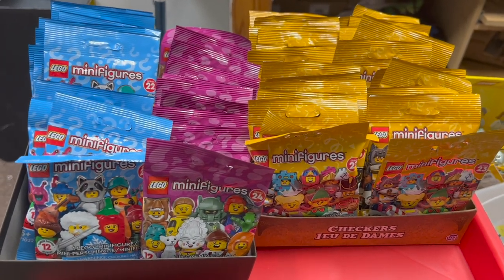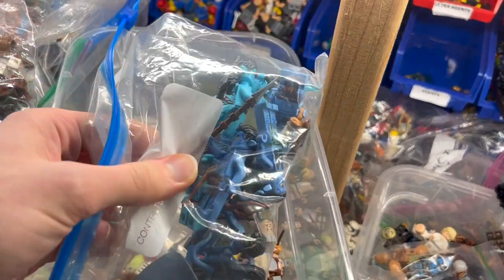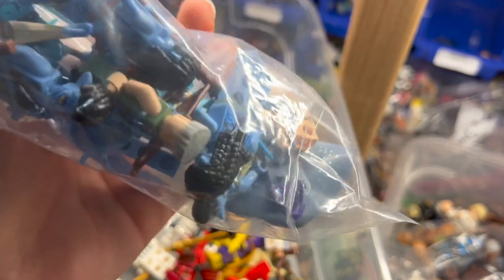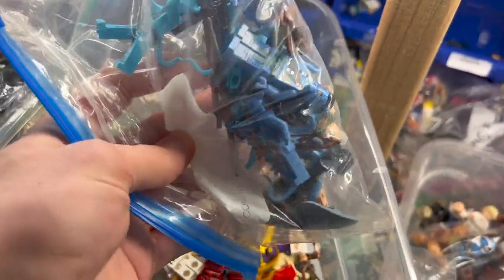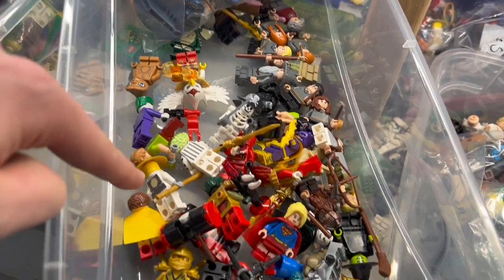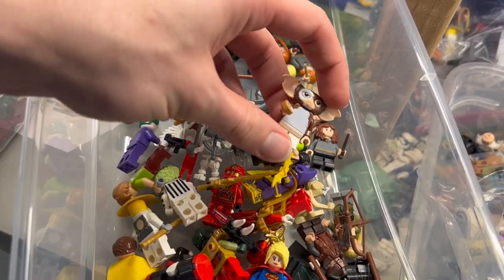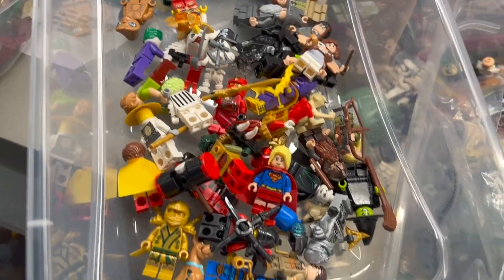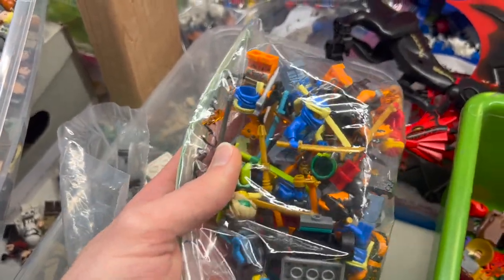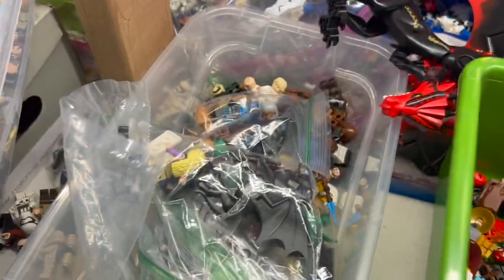We're in the minifigure area now. We've got some new Avatar minifigures - looks like almost a complete collection including some human characters and one of the creatures, a stingray, looking pretty awesome. We've also got a bunch of Harry Potters, some Lord of the Rings, some Dimensions characters, Supergirl, Wicked Witch, and even Gremlins characters. Over here there's a bag of Ninjago - the more recent serpentine-looking guys, the orange ones - super cool.